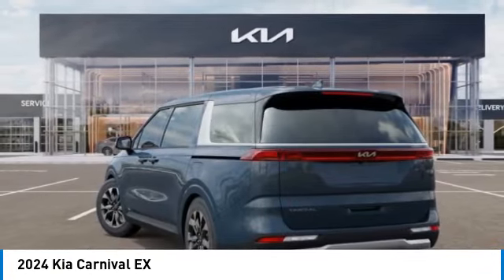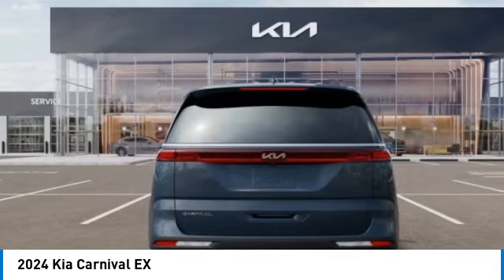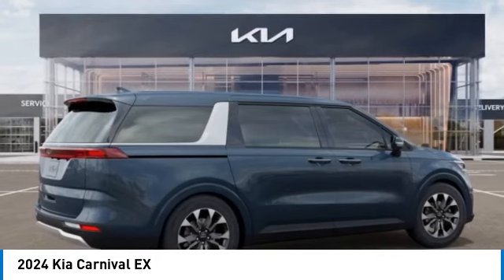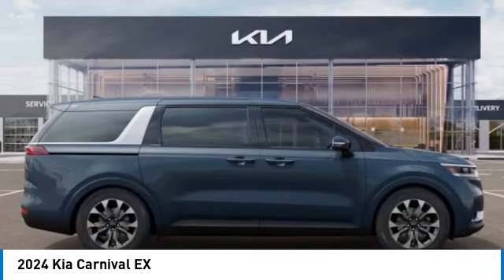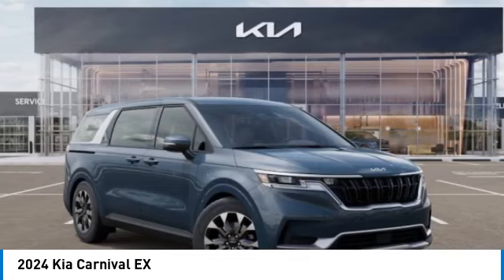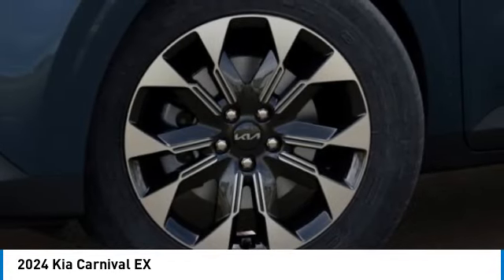This vehicle has less than 100 miles. Here are some of this vehicle's great options: alloy wheels, rear spoiler, brake assist, four-wheel disc brakes, electronic stability control, navigation system, heated front seats, power windows, power steering.